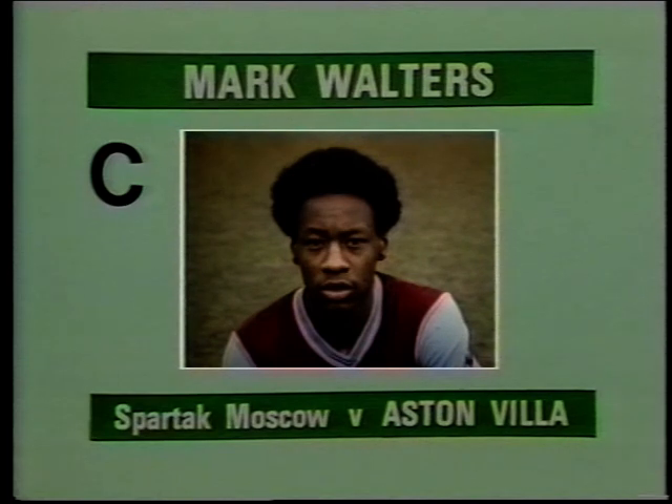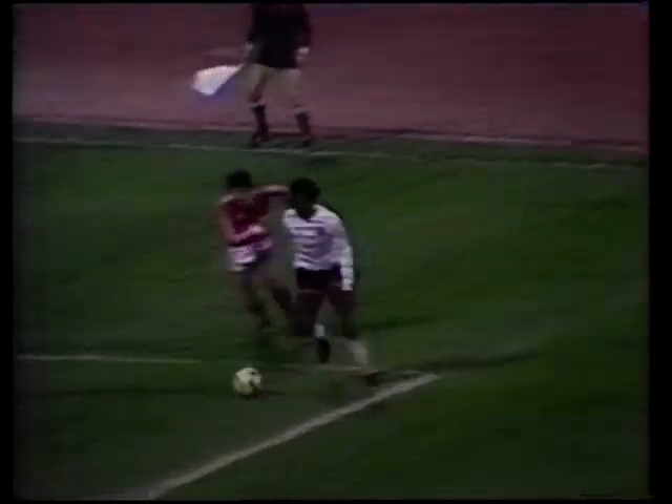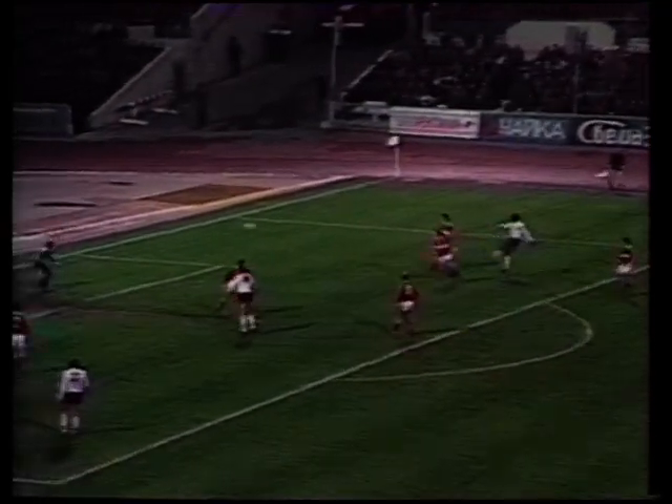Goal C, scored by Mark Waters for Aston Villa at Spartak Moscow. Down to Waters — oh, that's a brilliant way to beat Jomaka. And he's found the finish to cap it.